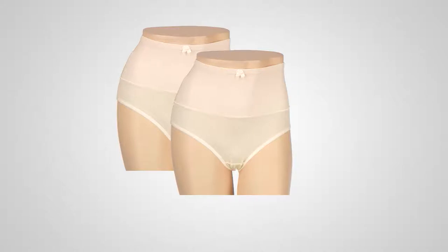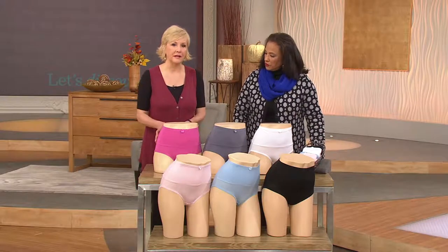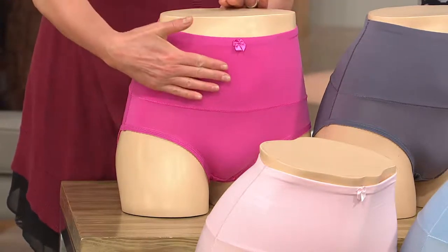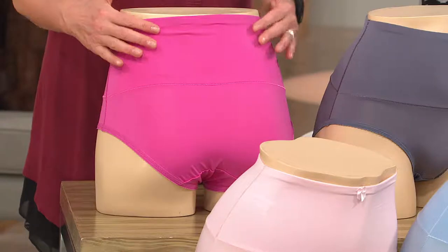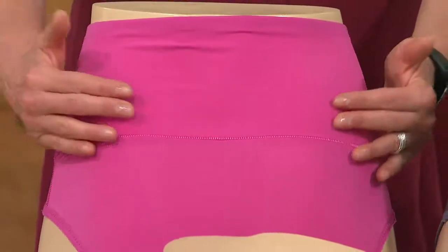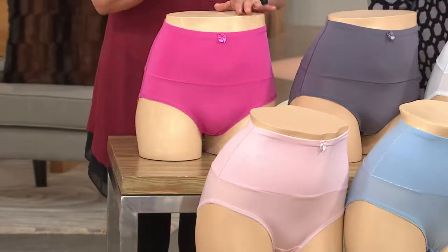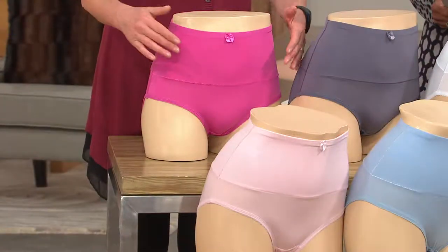It slims and supports because Carol has created this double layer of fabric right around the belly area. If that's your spot where you want to hold things firm, hold things in, smooth them out — it goes all the way around. So you're going to get support in the back. You're not going to have a panty that pushes everything to the front or to the back — you're getting all of that support all the way around. Full coverage on the rear. She even stitches it in such a beautiful way, and has not overlooked any feminine detail.